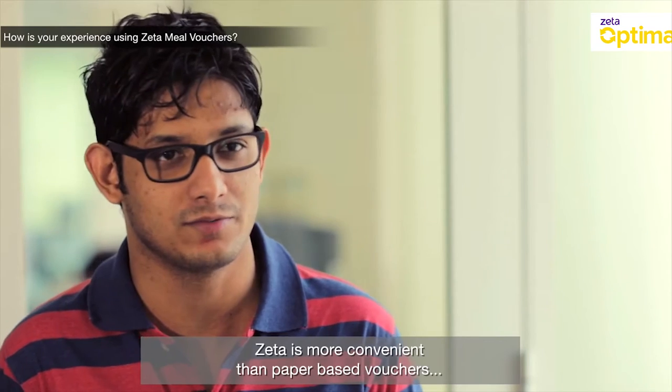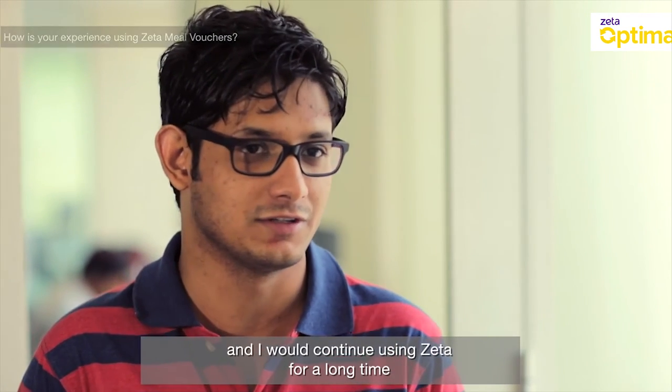I'd say that Zeta is more convenient than normal paper-based vouchers, and I'd like to continue using Zeta for a very long, long time.